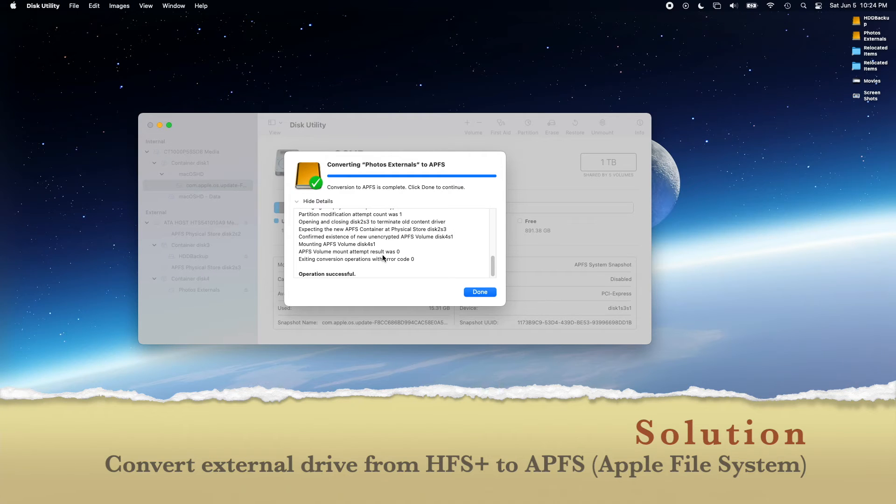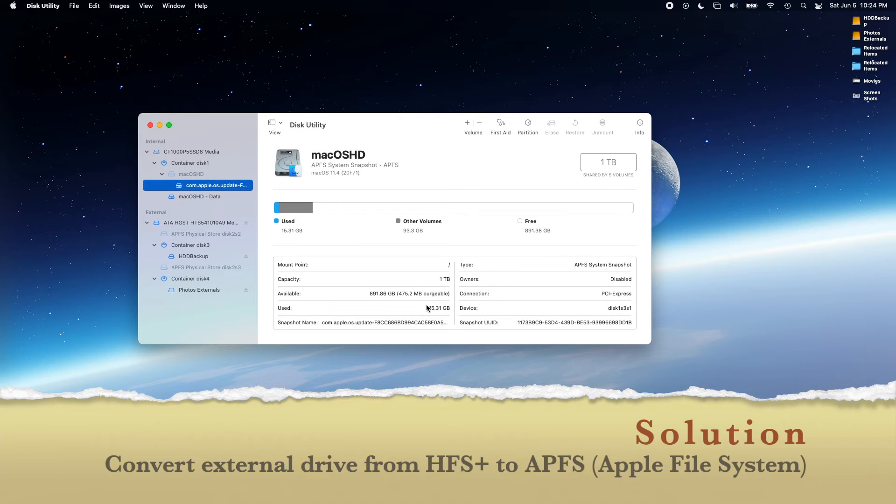The solution that works for me is simply converting the format of the volumes from macOS Extended Journaled to APFS. And the files remain intact after conversion.